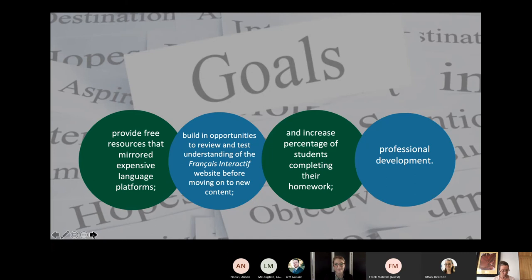As a final goal, this ALG grant was also an exciting professional development opportunity for us. At the forefront of this project was undoubtedly providing affordable learning materials to students, but we also saw this as a chance to work on developing our French core course offerings, our grant writing skills, and a variety of technical skills.